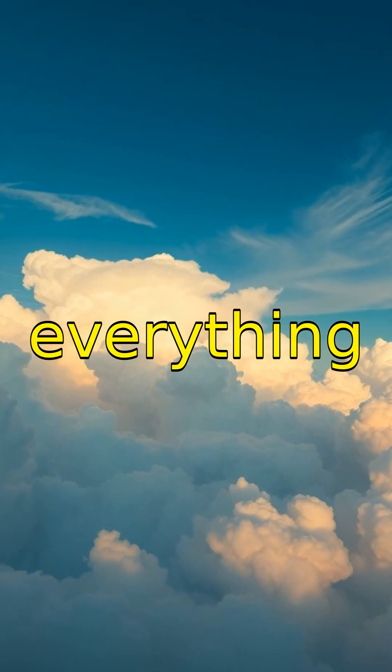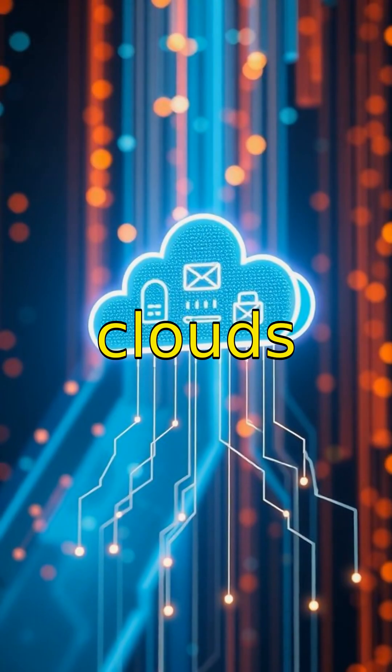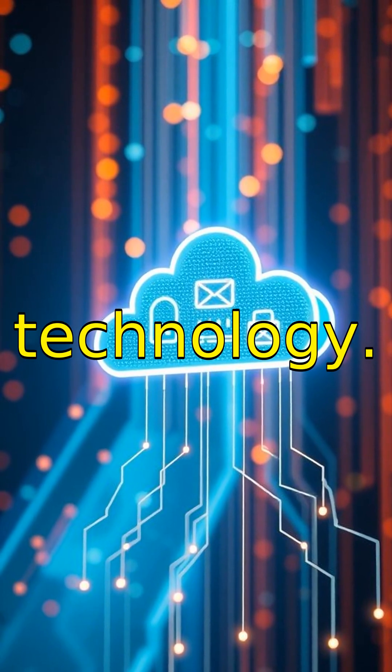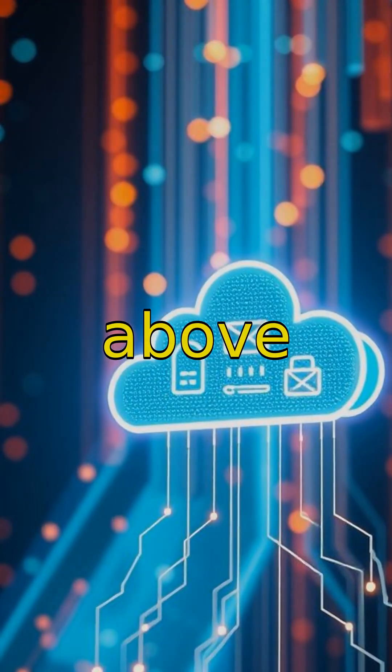Clouds are also a favorite in art and literature, symbolizing everything from dreams to change and freedom. We even use clouds as inspiration for technology — the term cloud computing comes from the idea of data floating above us.